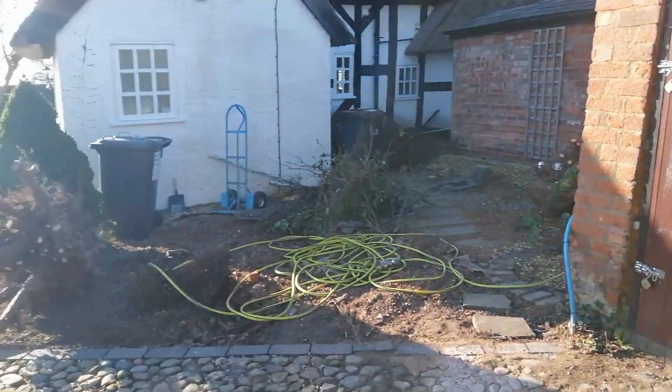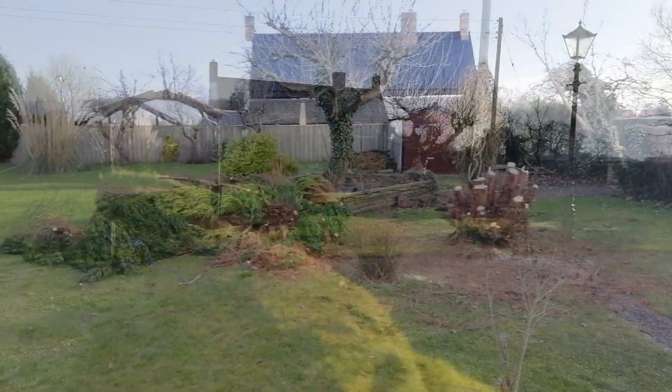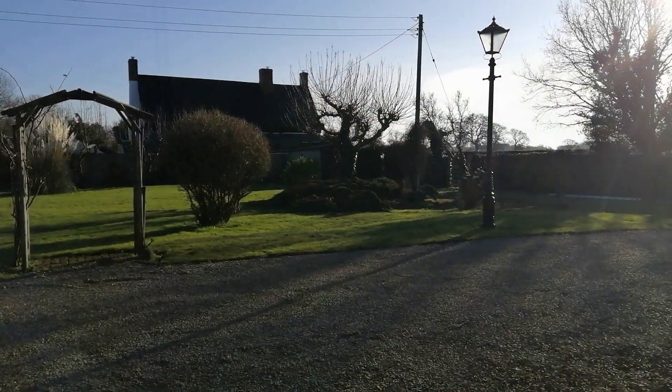Panning around now to look across the lawn, this whole expanse of garden will be divided into small garden rooms, each one with a different theme.